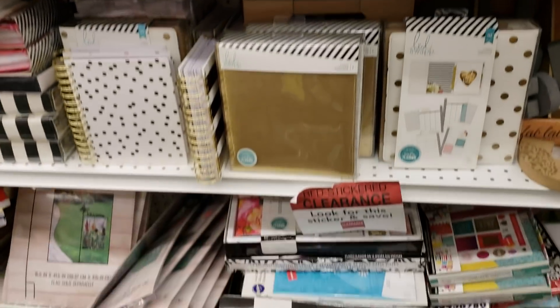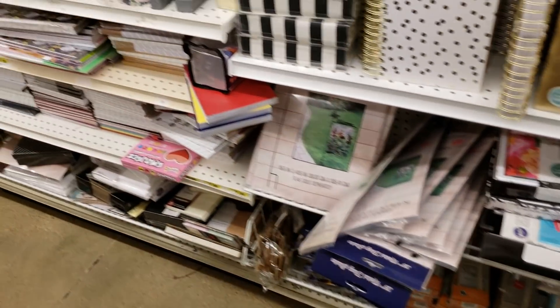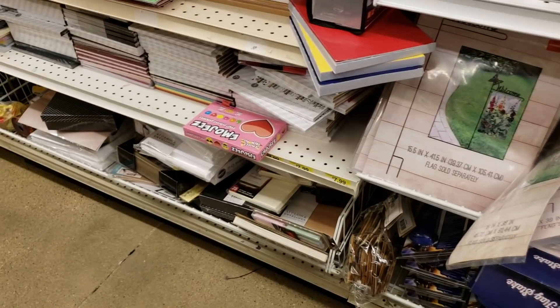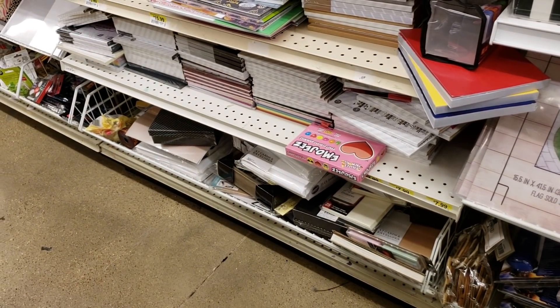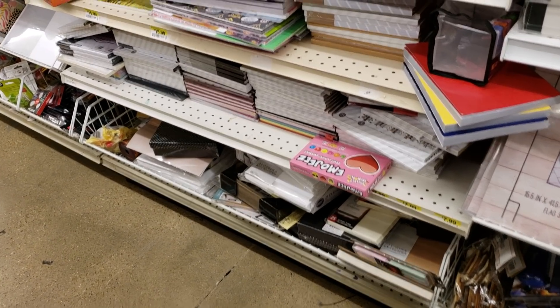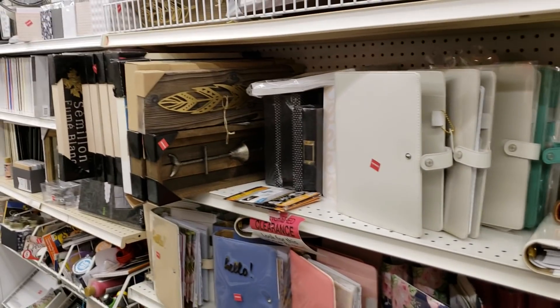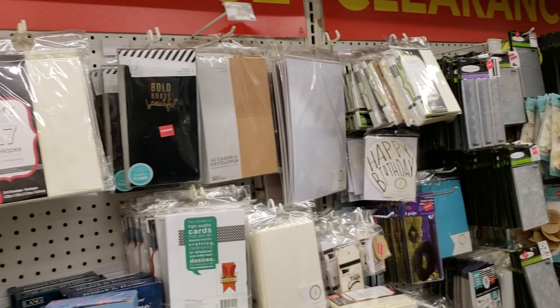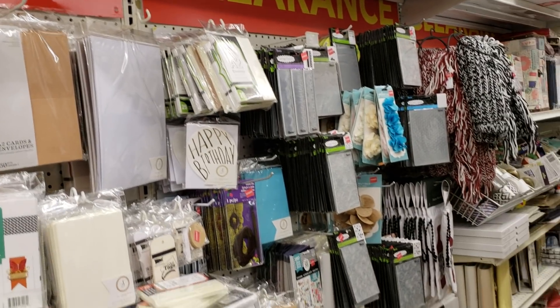We have planners, embossing folders down this way. There's jewelry in the bins that I just showed you. A ton of 8½ by 11 packets of paper. I mean, you name it, it's here. I just wanted to give you guys a look at that, because there's a lot here that you can use.